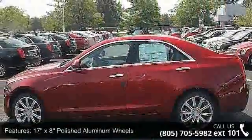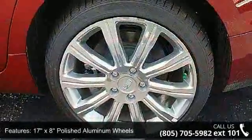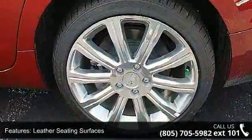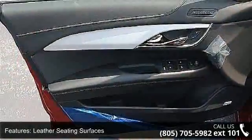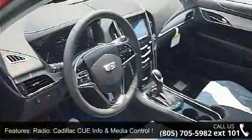This vehicle's top features include 17XA polished aluminum wheels, leather seating surfaces, radio, Cadillac CUE info and media control system, driver and front passenger seat adjusters, and a 3.27 rear axle ratio.